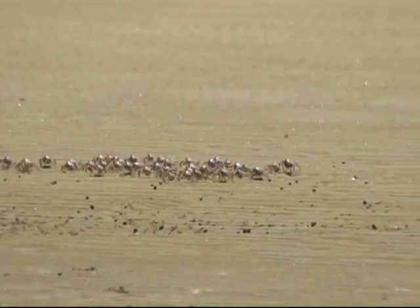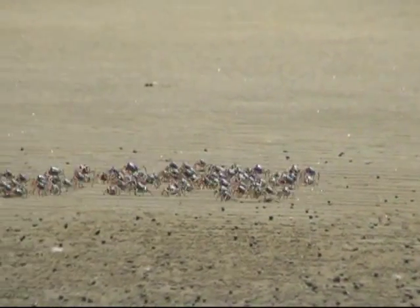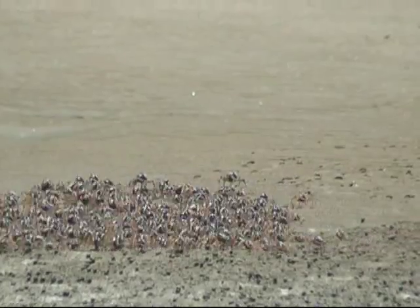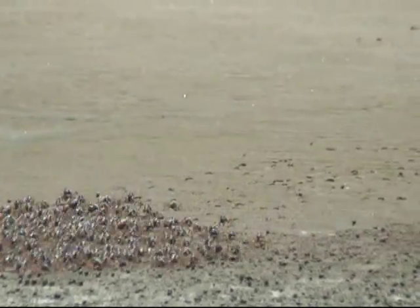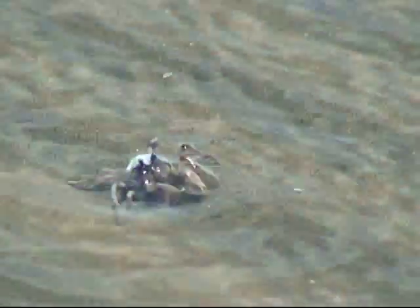At low tide, these amazing animals often form groups and can cover up to 450 meters in one journey. They move around the flats in search of food and the moist sand they need to process their food.